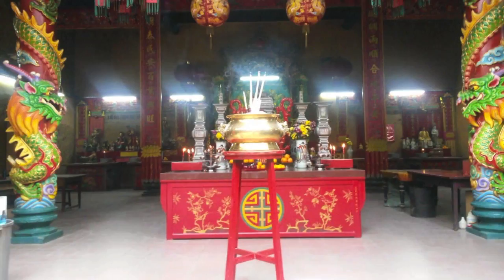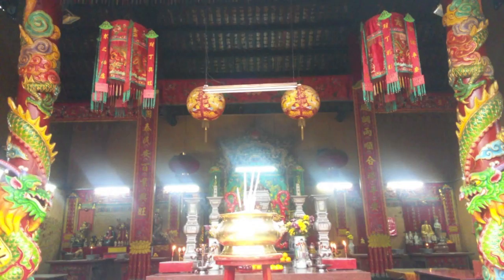At the end of Petaling Street, you can explore the Kuanti Temple. This amazing historical building has great carvings and paintings and takes you back to the late 18th century.